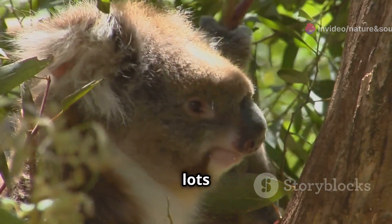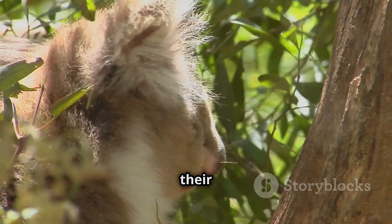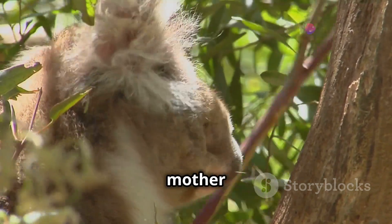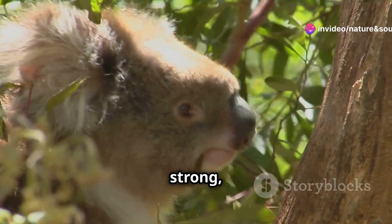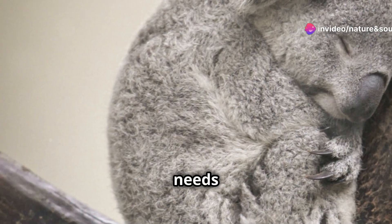And just like us, they need lots of naps and cuddles to grow big and strong. These moments of rest and affection are crucial for their development. The bond between the mother and her joey is incredibly strong, and it's through these tender moments that the baby koala gains the strength it needs to face the world.